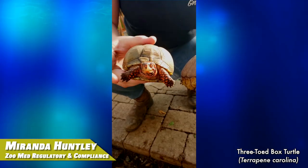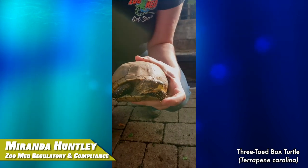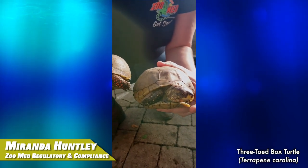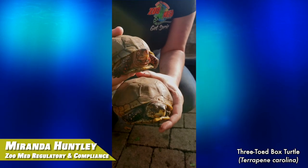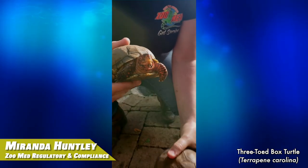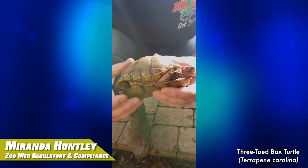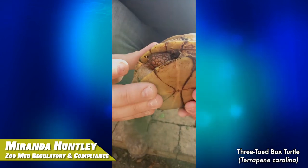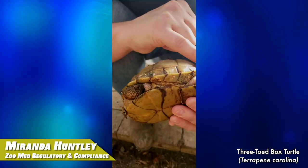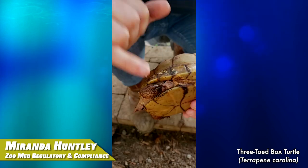The males have this bright orange coloring on their skin, while the females are a more muted brown color. The females have brown eyes, while the males have these bright, bright orange devilish eyes. And the three-toed box turtles are called that because their back feet have three toes — he's retracting right now — and their front feet have a normal amount of toes.